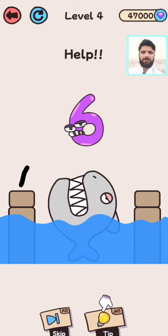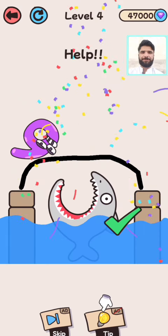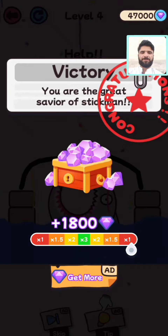Level four — help! Level four is also completed. Now we are going to play level number five.